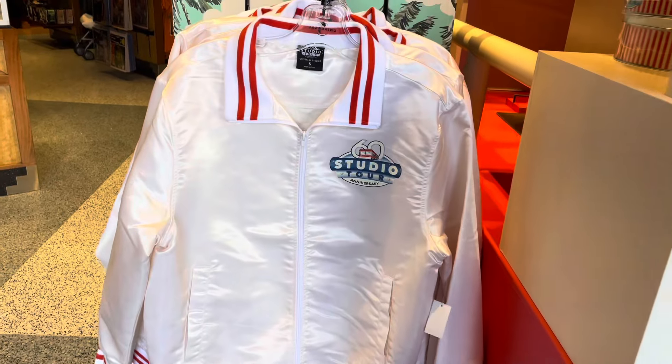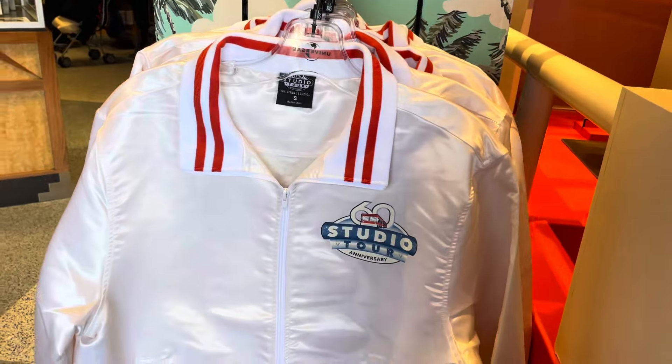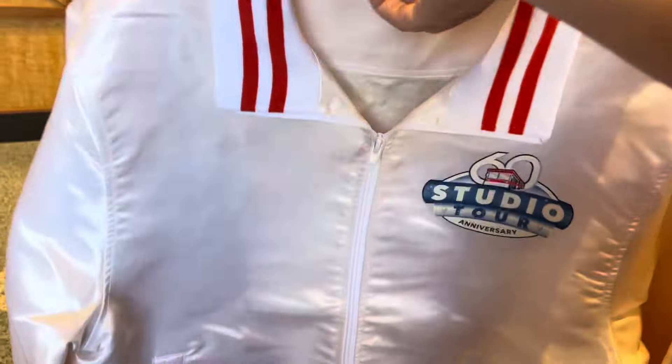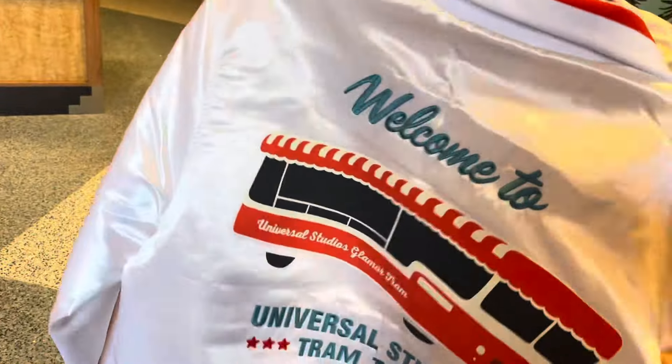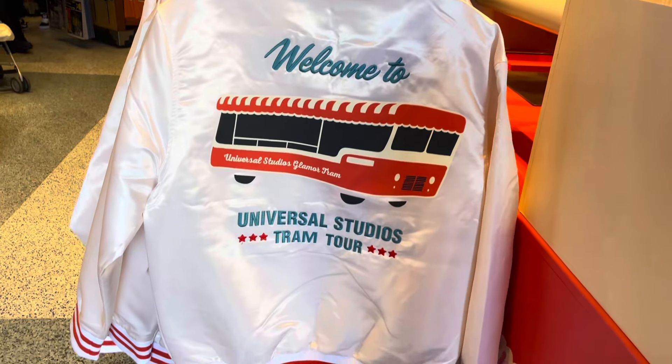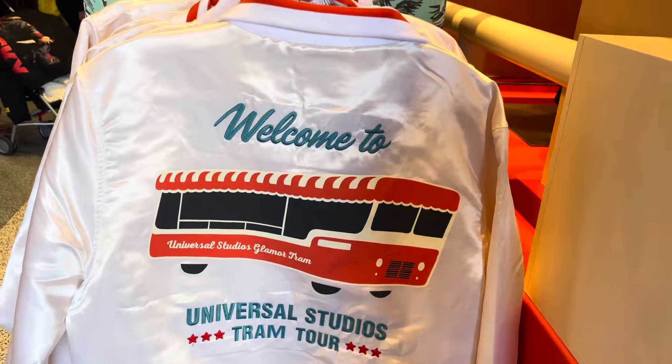I love this jacket — I actually ended up buying it, but I didn't like the way it looked on me, so I returned it. It's $60, it's really lightweight, and it has the tram on the back.